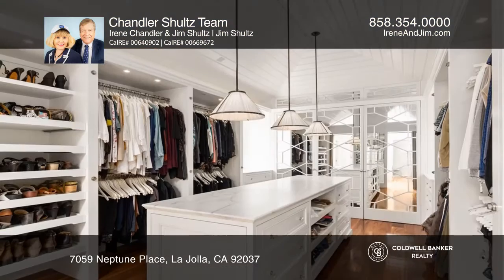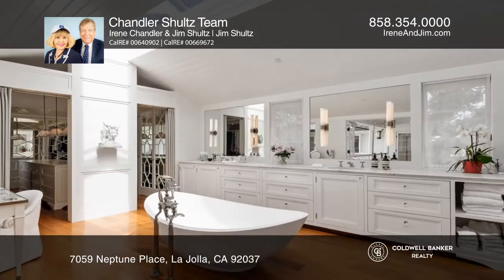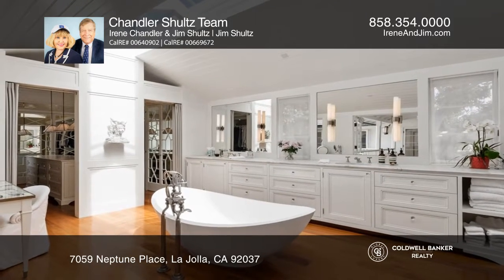The entire upper floor is a sumptuous master suite with a sitting room, view deck, and huge walk-in closet. Enjoy the splendor of the master bath with a marble vanity, skylight in the shower, and a soaking tub.